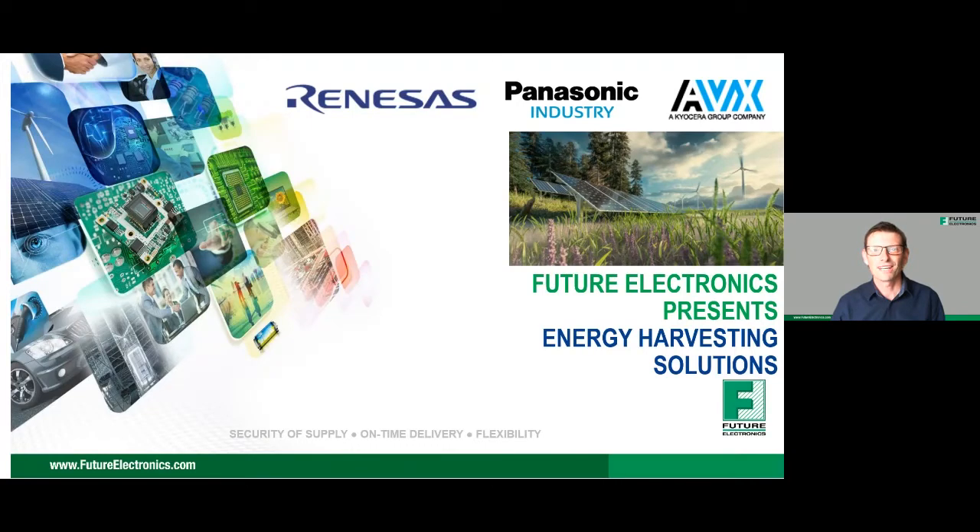Hello everyone, thank you for joining and welcome to today's Energy Harvesting Solutions webinar. My name is Chris Davies and I'm one of the Technical Directors here at Future Electronics. Here at Future we collaborate with the world's leading manufacturers, bringing complementary suppliers and leading-edge technologies that really work together, ultimately allowing you to design your system solution with confidence, fully supported by the Future Electronics Engineering team.